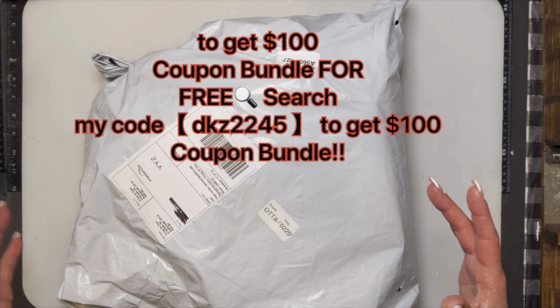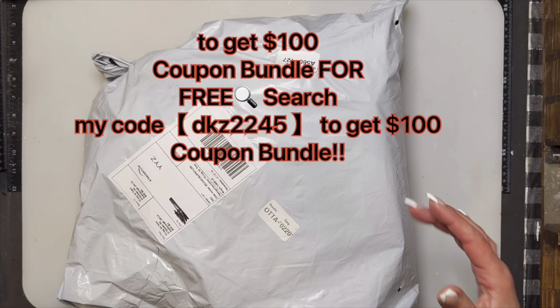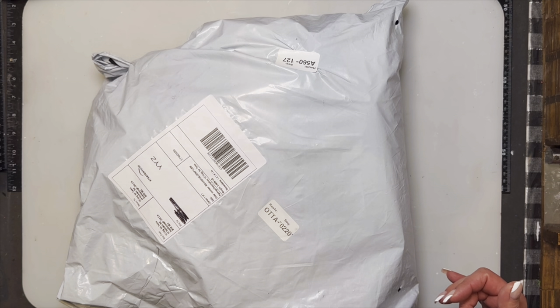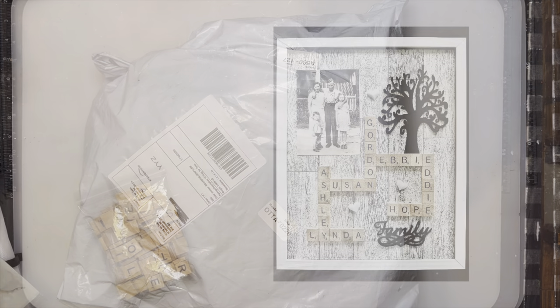I'm going to take a lot of the stuff out of the packaging so you're not hearing crinkling every two minutes. I'm going to show you some great finds from Temu that I wanted to share, because I think a lot of them could incorporate with crafts that we do, including Jenga blocks.